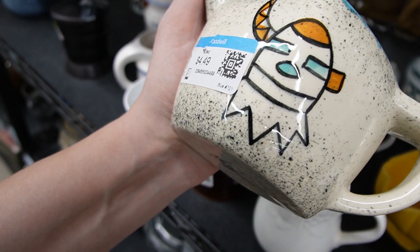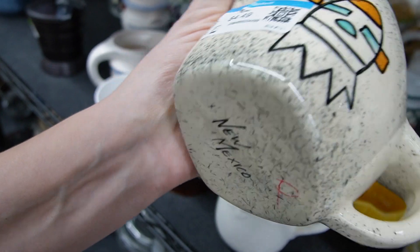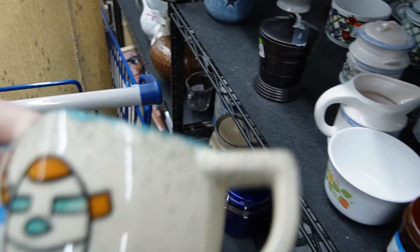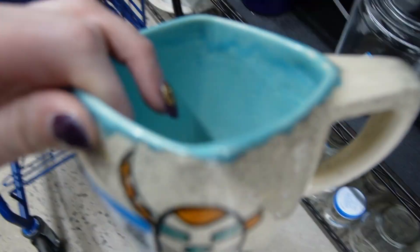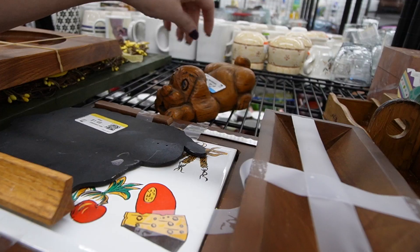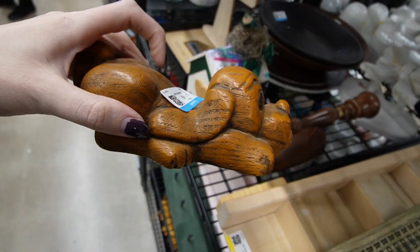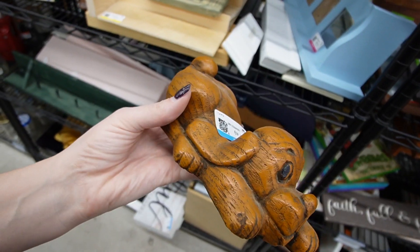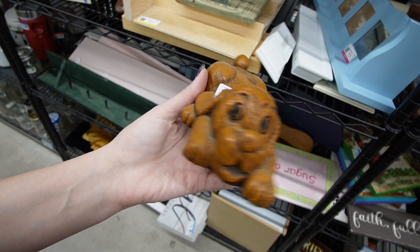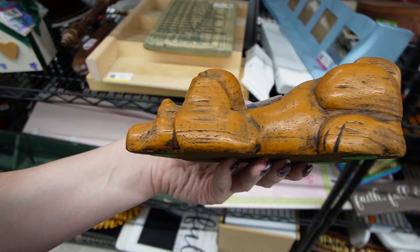Is that an alien for New Mexico, or is that just like a clown creature? I don't know — I would love to find a creamer to go with it, but it looks like it's just a creamer. This is adorable — it's neat out of a foam material. $1.49. Sweet little puppy dog — it's definitely worth $1.49, that's so much fun.